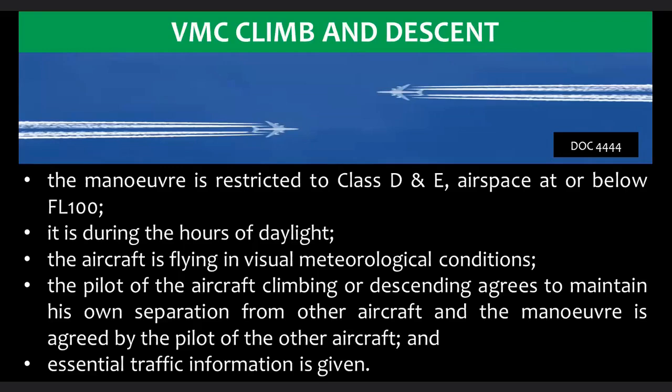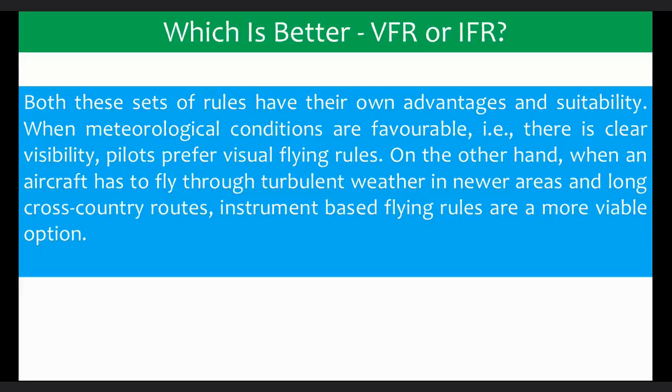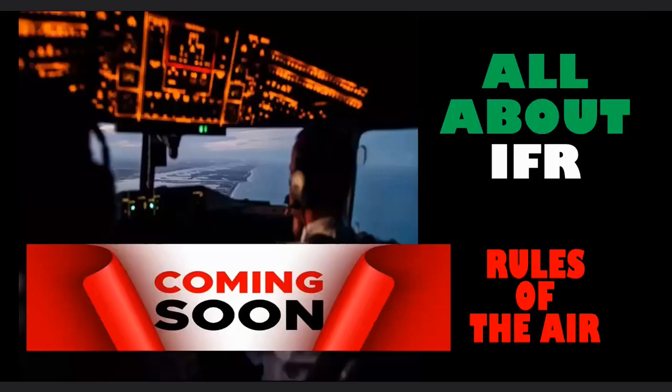Which is better, VFR or IFR? Both sets of rules have their own advantages and suitability. When meteorological conditions are favorable — that is, there is clear visibility — pilots prefer visual flying rules. On the other hand, when an aircraft has to fly through turbulent weather in newer areas and long cross-country routes, instrument-based flying rules are a more viable option. These two flying rules have their own effectiveness and importance according to different weather conditions. To know more about instrument flying rules, stay tuned for our next video.